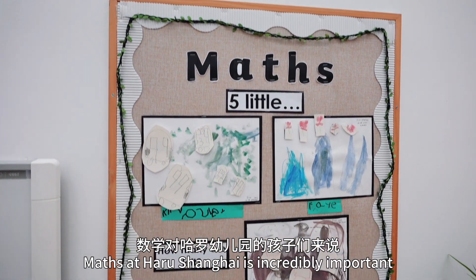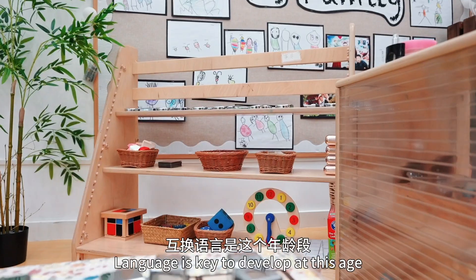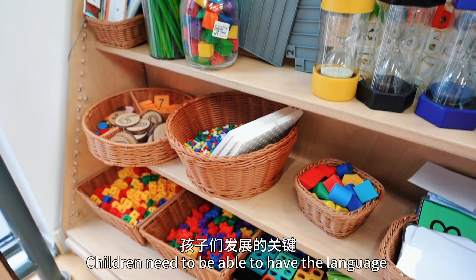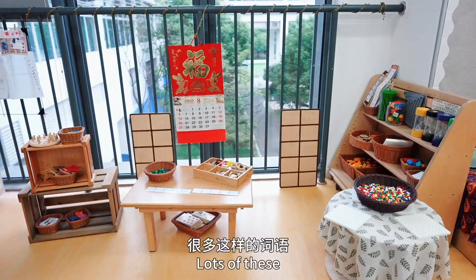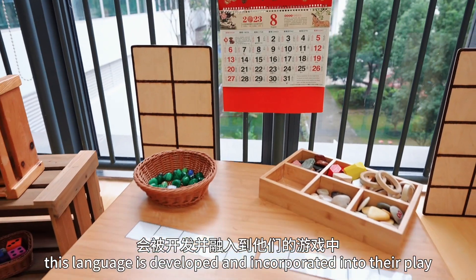Maths at Harrow Shanghai is incredibly important for early years children. Language is key to develop at this age. Children need to be able to have the language for more, less, take away, big, small, heavier, lighter. Lots of this language is developed and incorporated into their play.